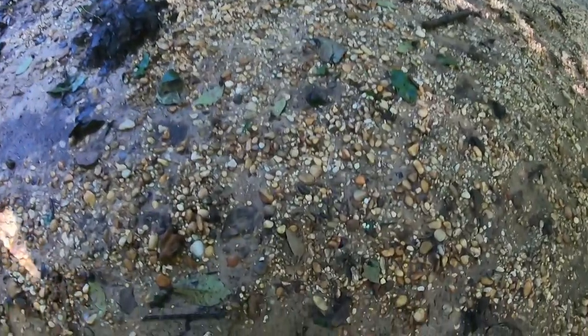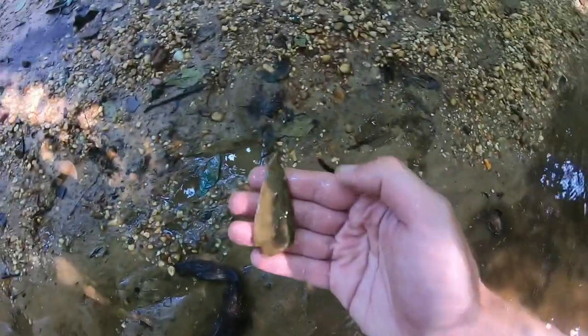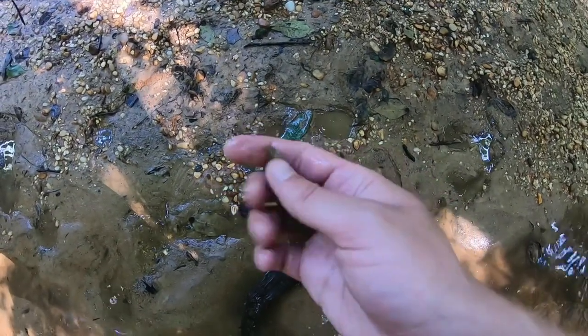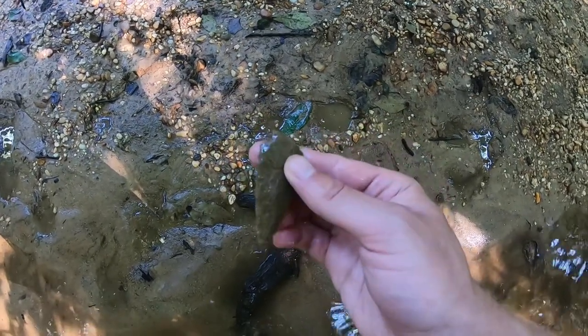No fossils yet, but that right there looks like a Native American point. Yep, I'm pretty sure that's an arrowhead. Looks a lot like the other one I found last time I was here. Awesome.